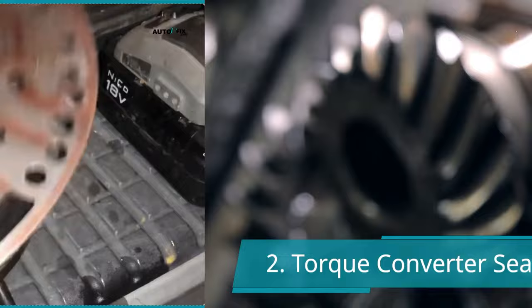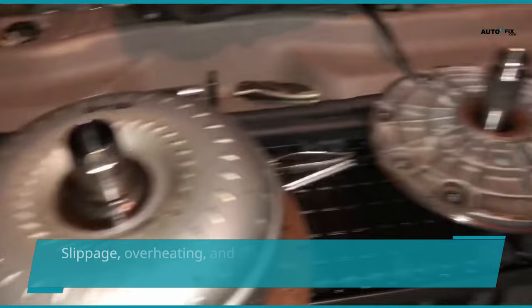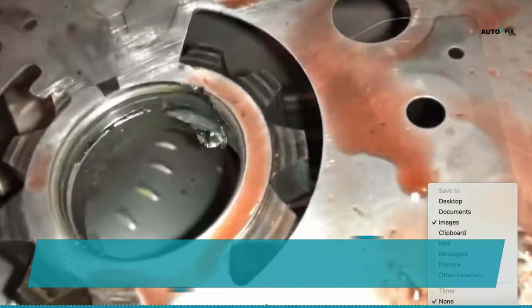A defective seal in the torque converter can cause transmission fluid to leak from the torque converter, and the pressure inside it will be lost. Slippage, overheating, and other unusual symptoms could result from low pressure in the torque converter. This is one of the most common problems with a damaged torque converter.